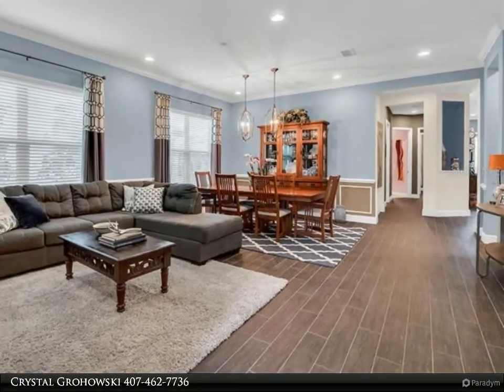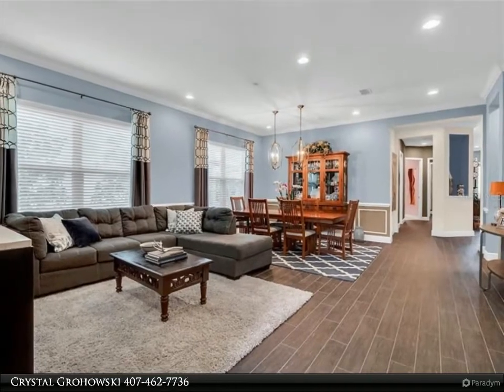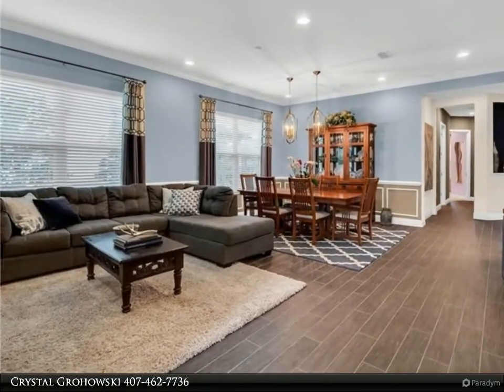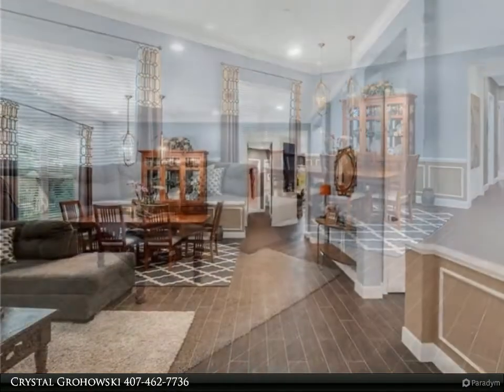Large owner suite is spacious and offers access to the lanai and pool area. The owner's bath features a soaking tub, separate vanities, walk-in shower, and a nice sized closet. Secondary rooms are spacious and offer privacy.